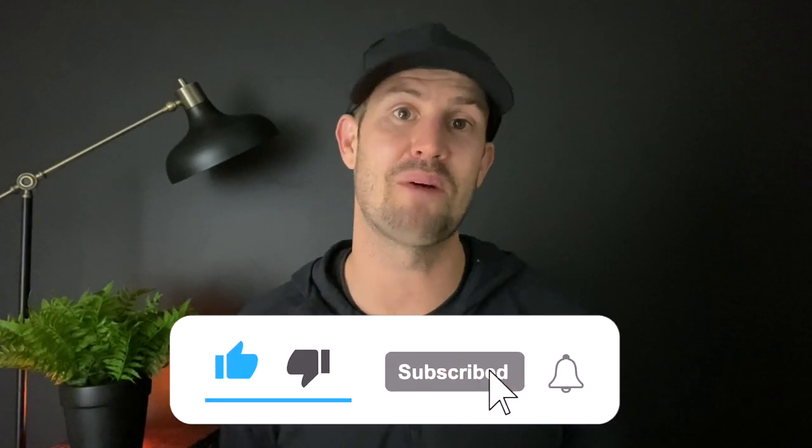If you want to follow along in my side hustle journey, feel free to subscribe to the channel. It means a lot to me, and it lets me know that I'm making the right content.